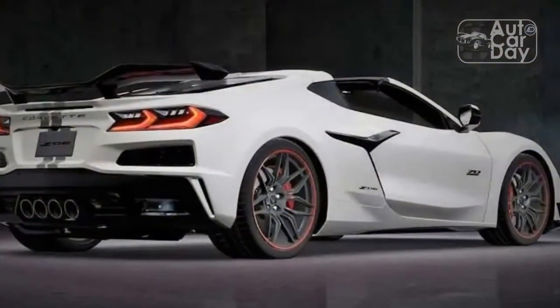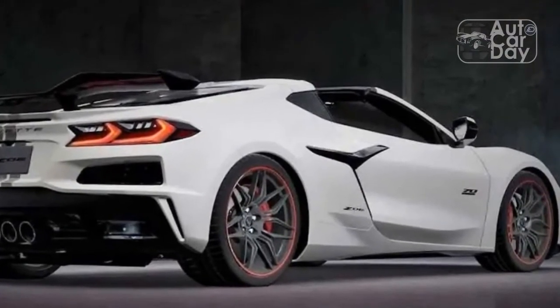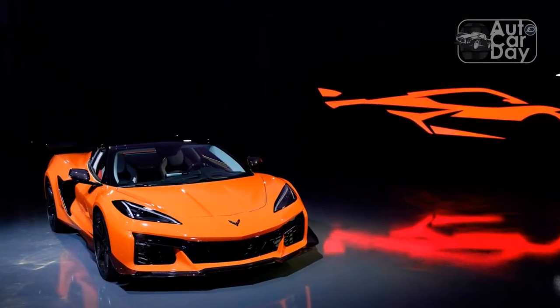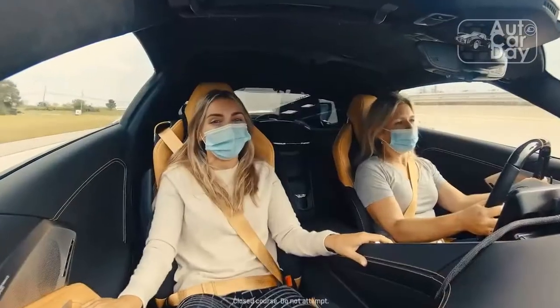Chevrolet launched the Corvette in 1953 as a convertible, and the body style has remained core to the sports car's identity ever since. While previous generations sported soft tops, the 8th-gen C8 Corvette breaks with tradition with a new power-retractable two-piece hardtop that neatly folds over the engine bay without taking up precious trunk space.